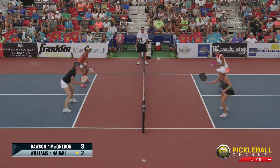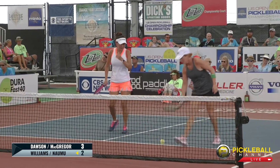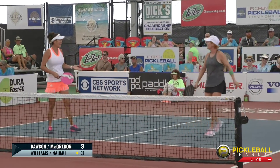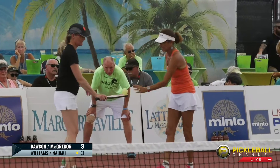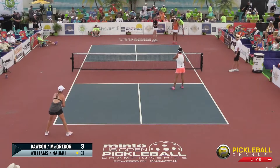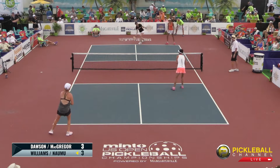Nice dink there. Big swing to Lisa — a little high. A little two-chipper on that volley by McGregor. She's playing very well though. Score is 3-3-2, and the most fun fact of this match is we have a triple crown winner from last year on this court.